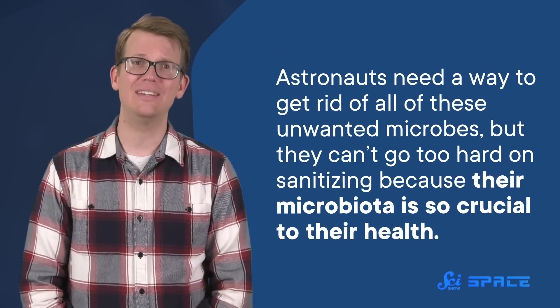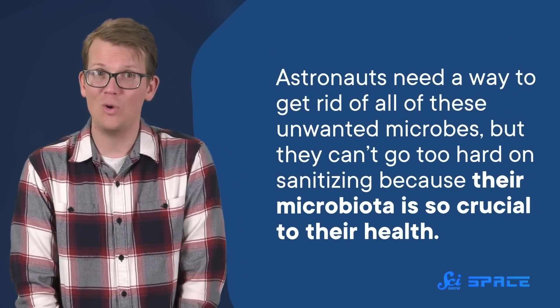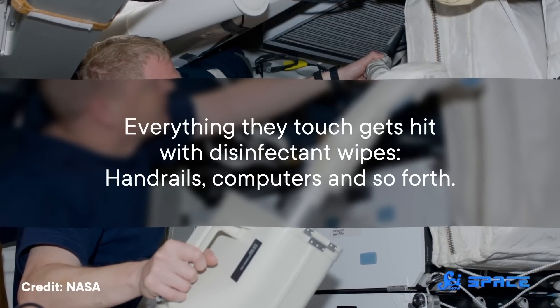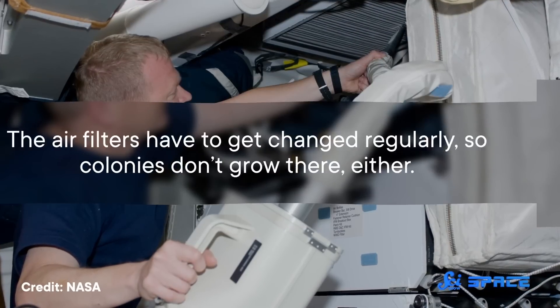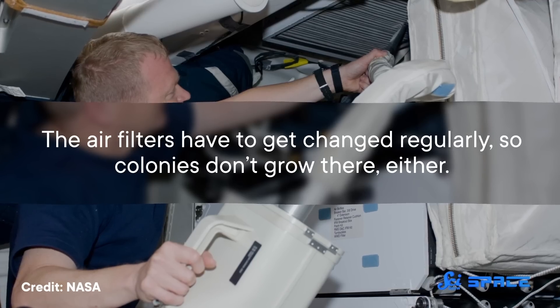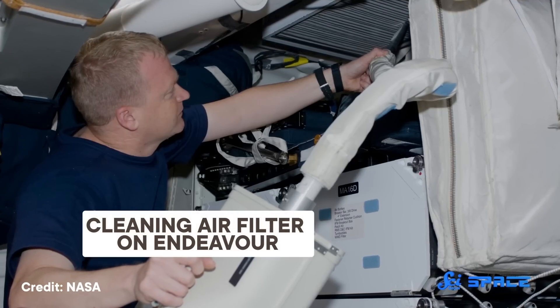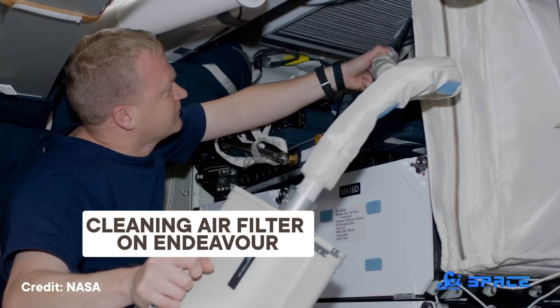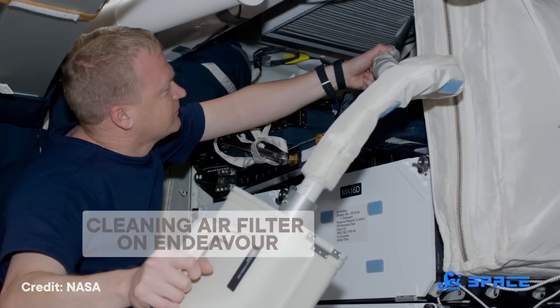So astronauts need a way to get rid of all of these unwanted microbes, but they can't go too hard on sanitizing because their microbiota is so crucial to their health. It turns out that the cleaning methods are pretty similar to what you or I have to do down here on the ground, except for the whole floating debris and the completely closed air system thing. Everything they touch gets hit with disinfectant wipes — handrails, computers, and so forth. The air filters have to get changed regularly, so colonies don't grow there either. They also vacuum a bunch, to prevent dust from floating around and getting stuck where it's not supposed to be, because in microgravity it doesn't get collected in the carpet.